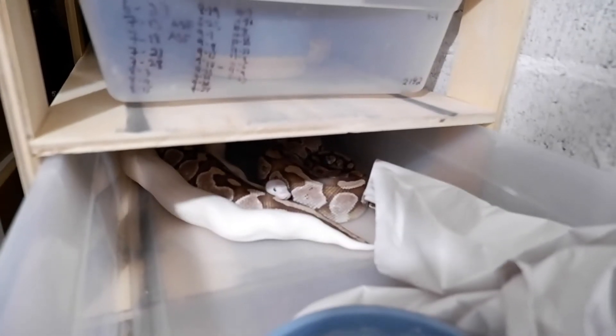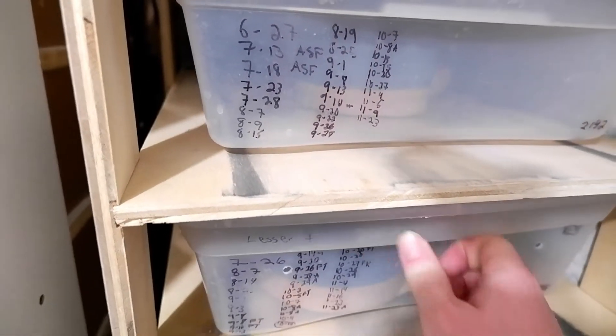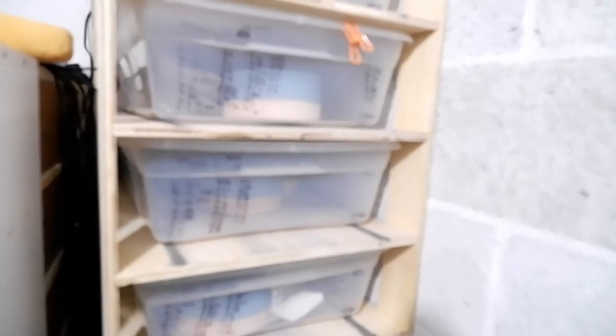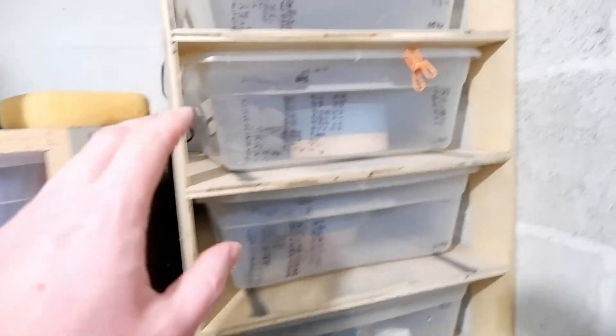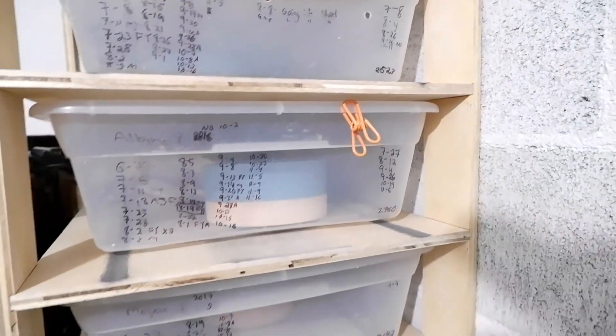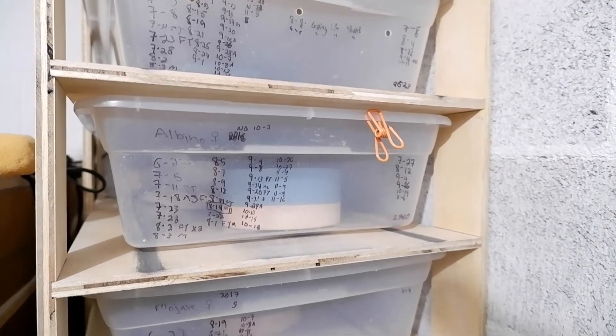I'm sure he'll do the deed here soon. So that's a look at some of my breeders right now — I have three boys in with girls. I do have another breeder; he just shed today. He's a candino and he is going to be breeding to my albino female, but she is in shed and I don't like to pair up snakes when they're in shed.